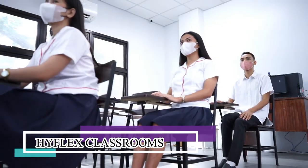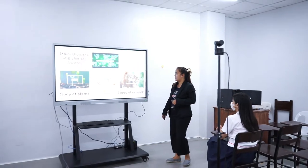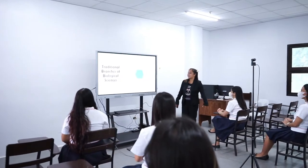A HyFlex class makes class meetings and materials available so that students can access them online or in-person during or after class sessions. All students, regardless of the path taken, will also achieve the same learning objectives.